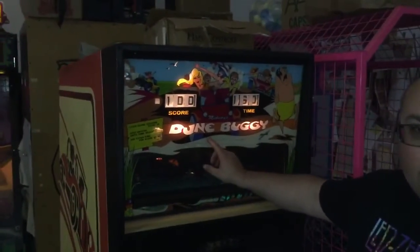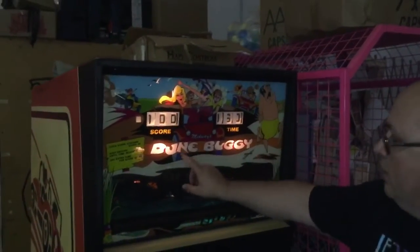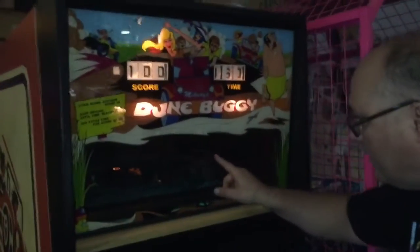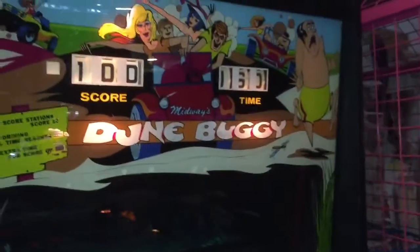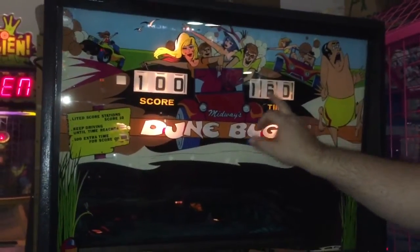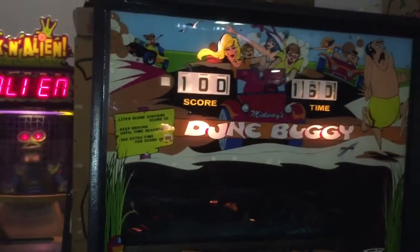This is an electromechanical game made by Midway Corporation called Dune Buggy. If you come over here you'll see a little dune buggy car in here and it's going to ride around, and what you want to do is ride over the arrows that are lit to score points. You get a time of 60 seconds and you want to score as many points as you can. So let's go ahead and put the coins in and play a game.